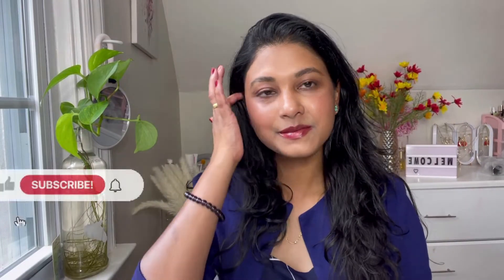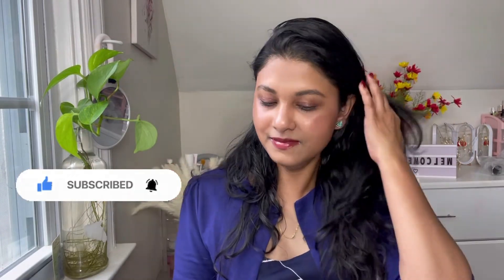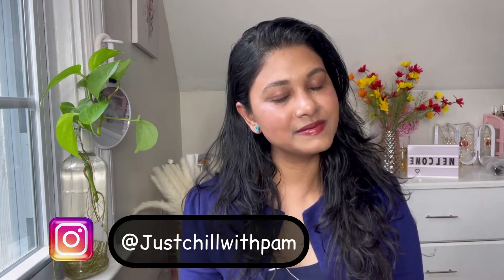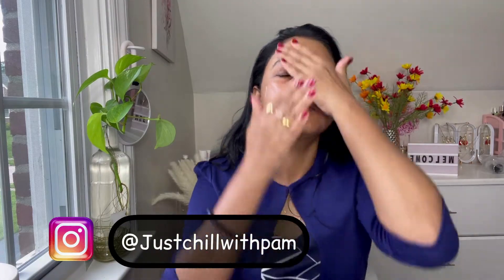Hi everyone! Today I'm going to share this look I have created using only Merit products. If you like this look, please don't forget to subscribe to my channel and share my videos. First thing is I am prepping my skin and moisturizing my face.